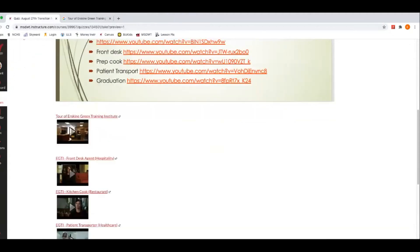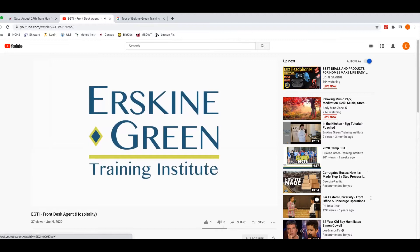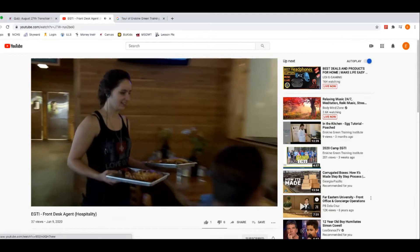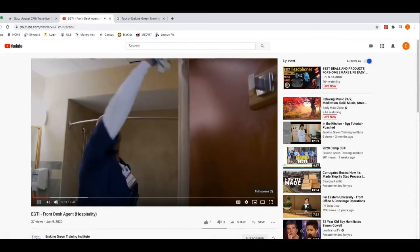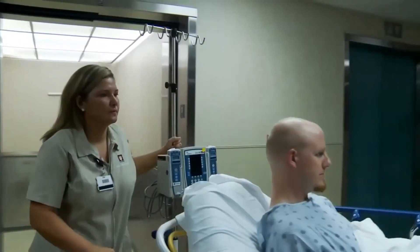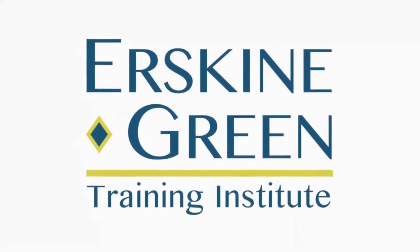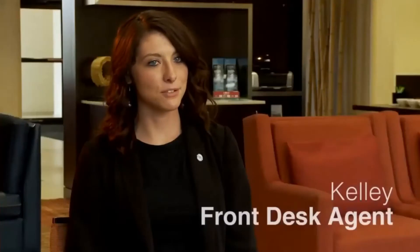Now we'll take a look at the hotel desk agent — this is one of the programs they have. Welcome to the Erskine Green Training Institute, where opportunities for employment begin for people with disabilities. The Institute provides a unique post-secondary vocation for a variety of jobs in the hotel, food service, and healthcare environments. Here's more about just one of the careers for which you can receive training. My name's Kelly, and I'm a front desk agent.